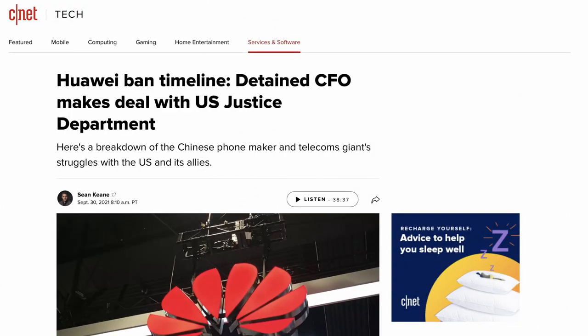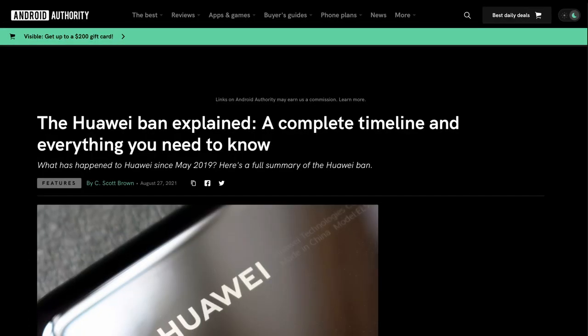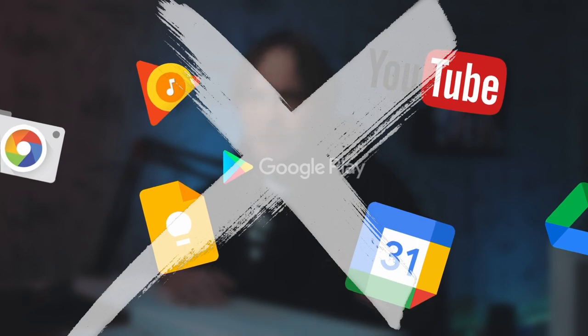Should you decide to choose this smartphone, keep in mind that American companies have been banned from working with Huawei. The manufacturer can't use Google services on their phones, which means you won't be able to install the Google Camera app on your Huawei P40 Lite — and forget about Google Play altogether. This may be a deal breaker for some. If not, this is a more than worthy camera phone.